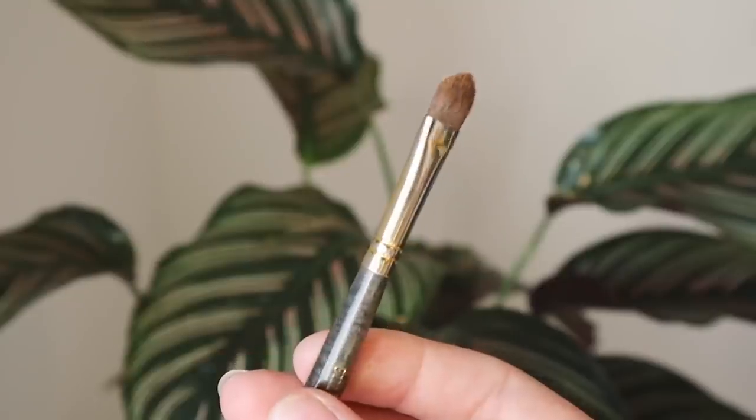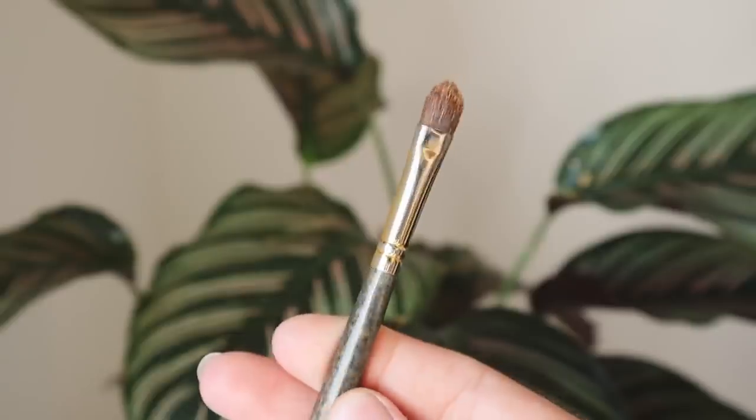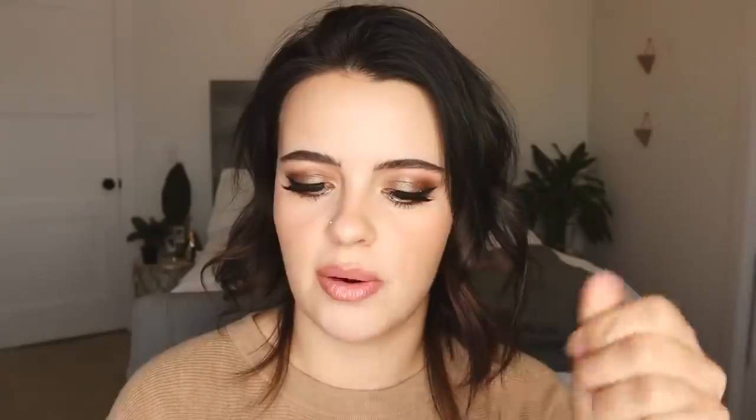Next is the Smith 253 — this is such a versatile brush. I mostly use it for packing color on the lid, which allows you to lay down a lot of product with minimal fallout. You can also flip it on its side to get into the details. I really like doing my lower lash line with this brush because of its nice pointed tip, which allows for a really thin application.